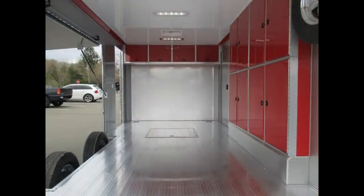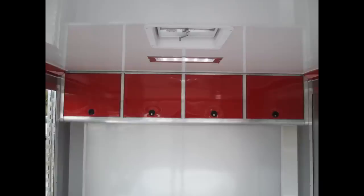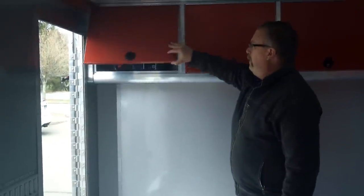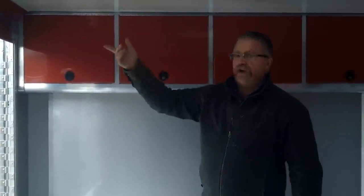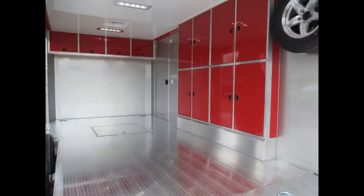Another unique feature with the flip-up cabinets is we stored the battery up in the cabinet instead of down on the floor where it could get in the way. Flip-up cabinet doors. We've got a silver exterior, silver walls on the interior, a white ceiling, and then red cabinets and a red cove spring cover in the rear — a very nice color combination.